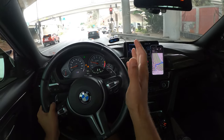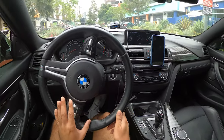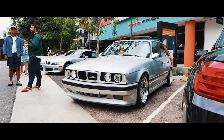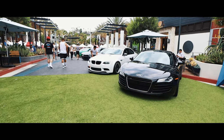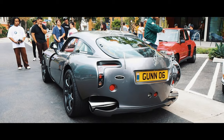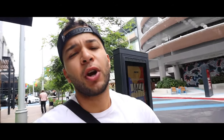We're off the highway now, about four minutes from the meet. Here we are at the meet - we're going to park up, find a spot, and see what cars are here. We just parked up and now we're going to check out some of the cars.